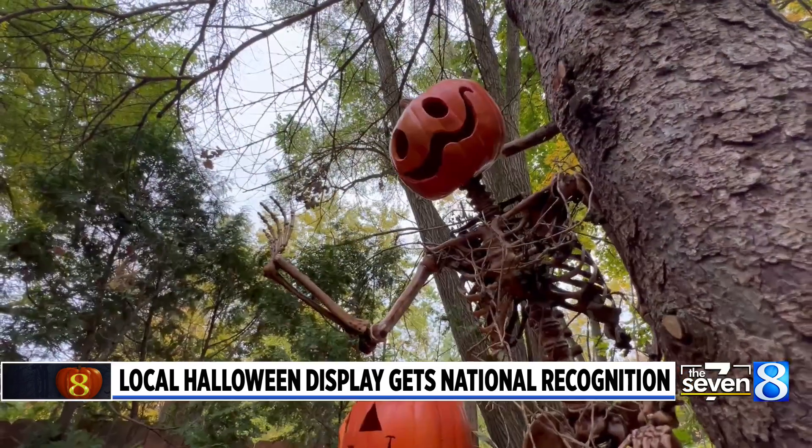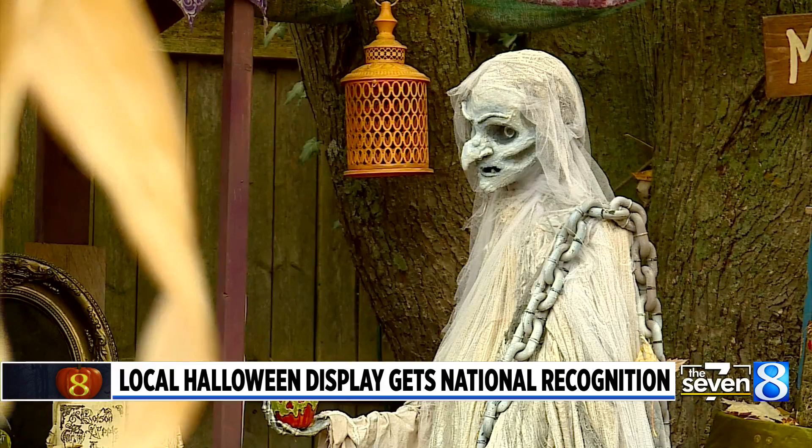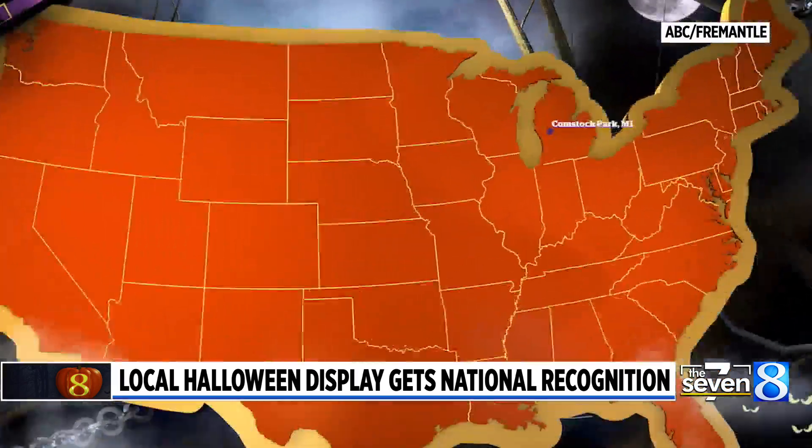Spooky, but not too scary, the display caught the attention of ABC's Great Halloween Fright Fight. I really didn't know what to think. I was worried that we were going to look silly on TV, but then when I saw that little bat fly over in the dock of the Comstock Park, I was like, that was it.